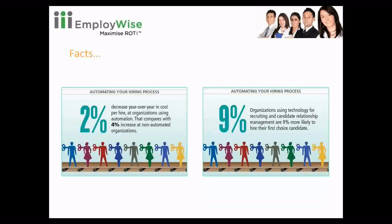Organizations have experienced a 2% decrease in the cost of hiring every year. If we talk about employee referral programs and internal job posting, the cost required for advertising a particular request is minimum, so the company saves a lot of cost by putting that request on internal job posting or employee referral.